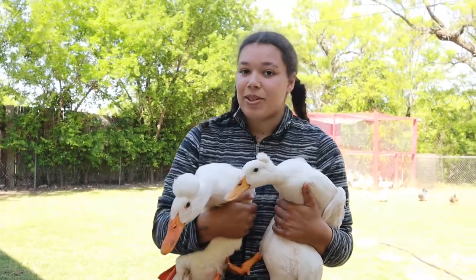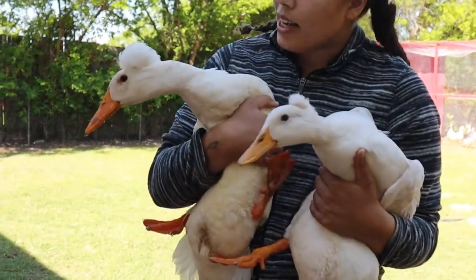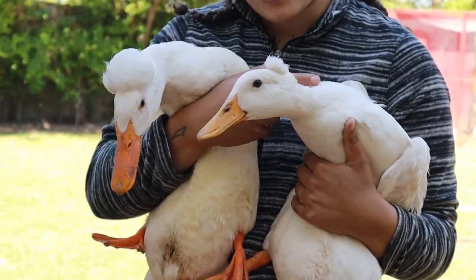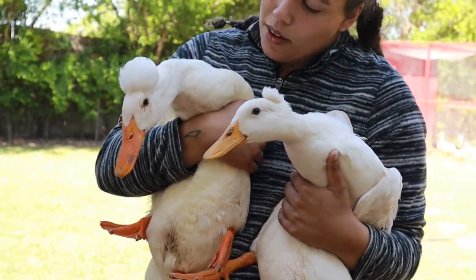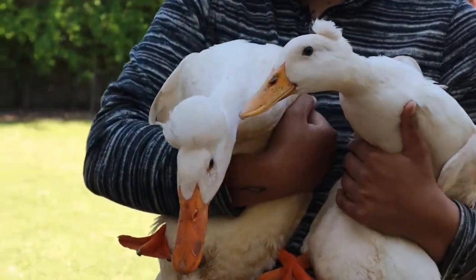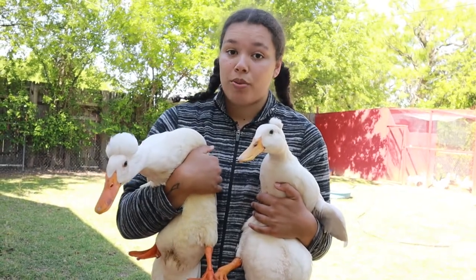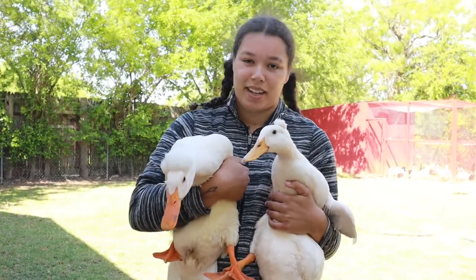These are my two White Crested ducks, Merlin and Daisy. As you can see, Merlin's crest is quite a bit more pronounced than Miss Daisy's — Miss Daisy probably had a watered-down bloodline that gave her her little baby crest, while Merlin definitely has a full crest. These guys are known for their rapid growth, which is really great for meat production, and they will lay between 100 and 130 eggs per year.